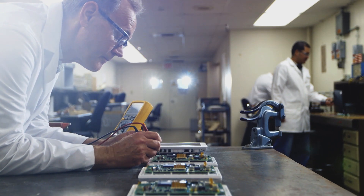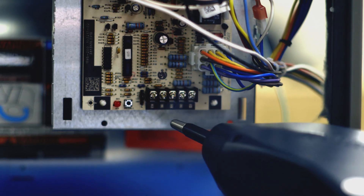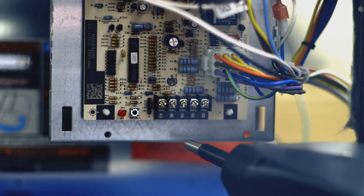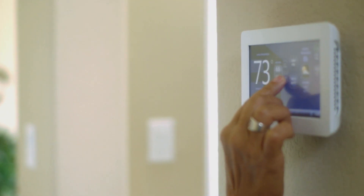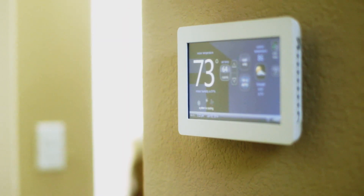We're testing it for things like making sure that static electricity won't damage the thermostat. We're making sure that the thermostat functions and can keep temperatures the way it's designed to do, which is within specification.